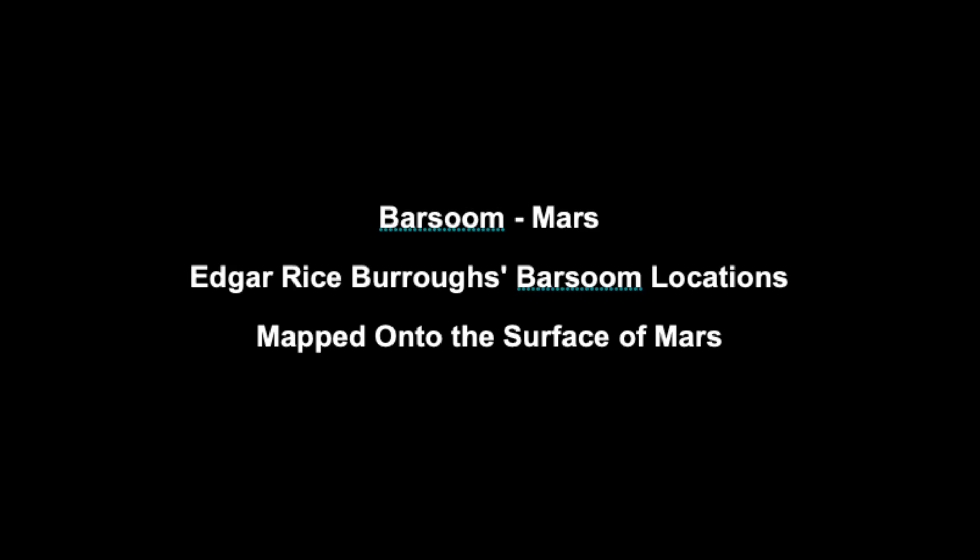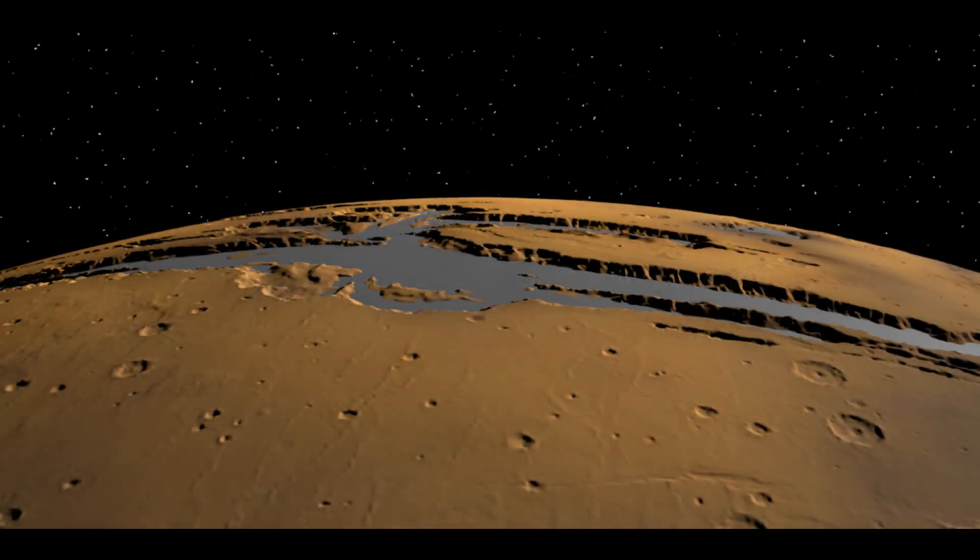Just as Jonathan Swift placed two moons around Mars 150 years before they were discovered by Asaph Hall, Burroughs inexplicably placed a great rift valley in Barsoom Mars many years before it was discovered by the Mariner 9 spacecraft.